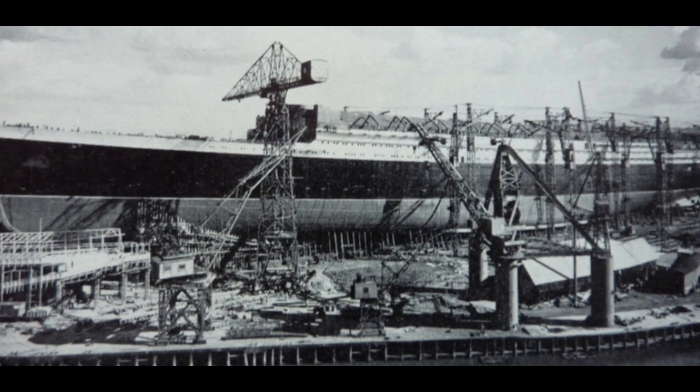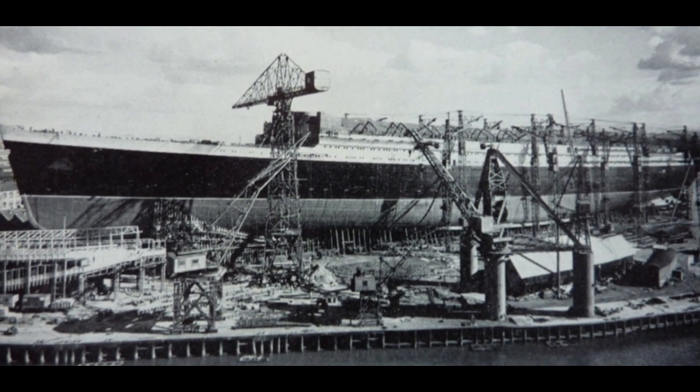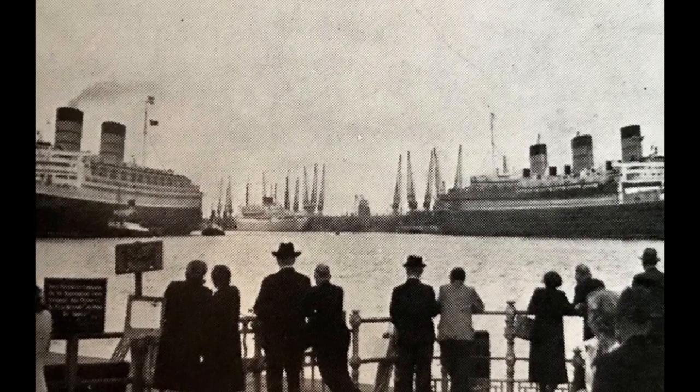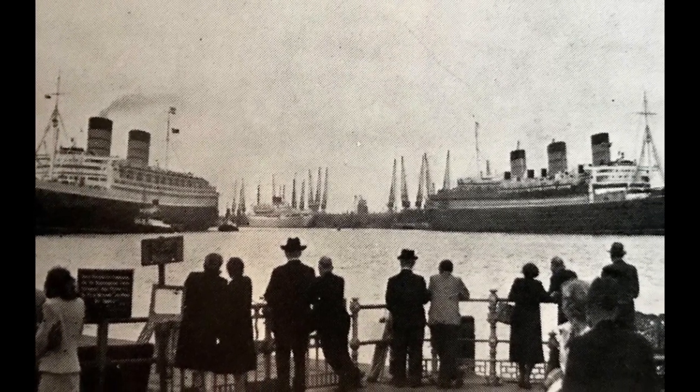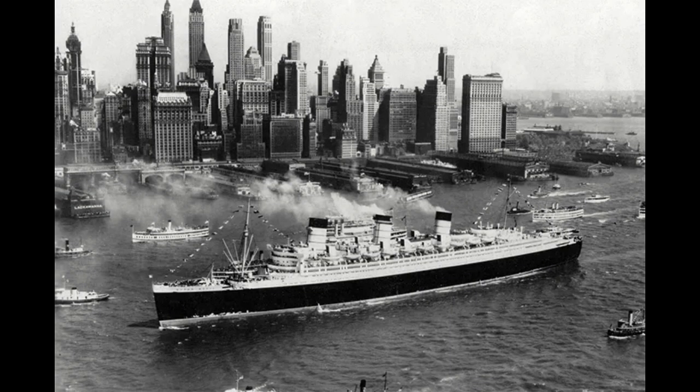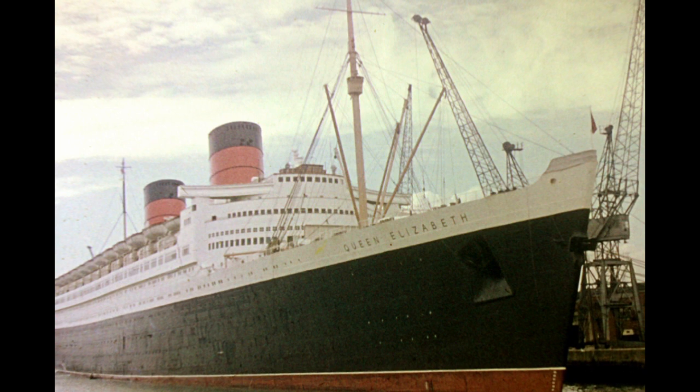In 1936, John Brown and Company had started construction on a massive ship. This ship was going to be named the Queen Elizabeth. The Queen Elizabeth would be the largest ship of her time — she was so massive that she beat the size of the biggest ship at that time, the Queen Mary.